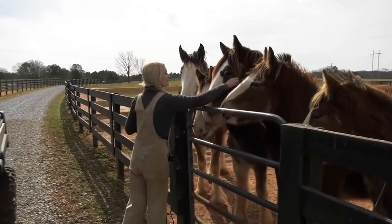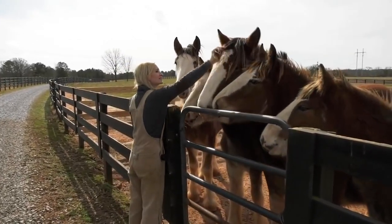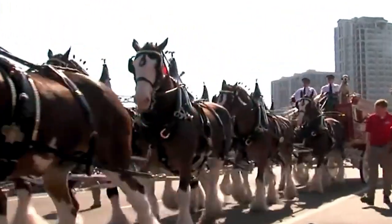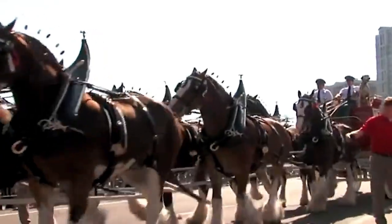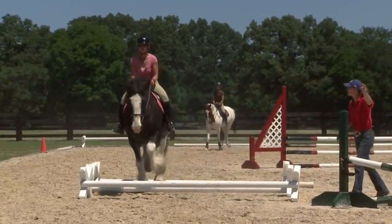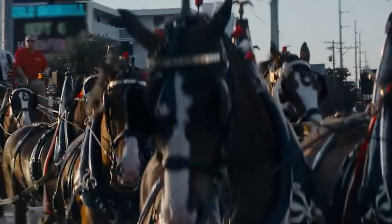This extraordinary breed of horse began to dramatically decline in numbers during the middle of the 20th century because it was no longer required for the sort of work that the heavy horse had been bred for in the past. The dwindling numbers of Clydesdales would result in the horse being considered vulnerable in the present day. They're now categorized as being at risk.